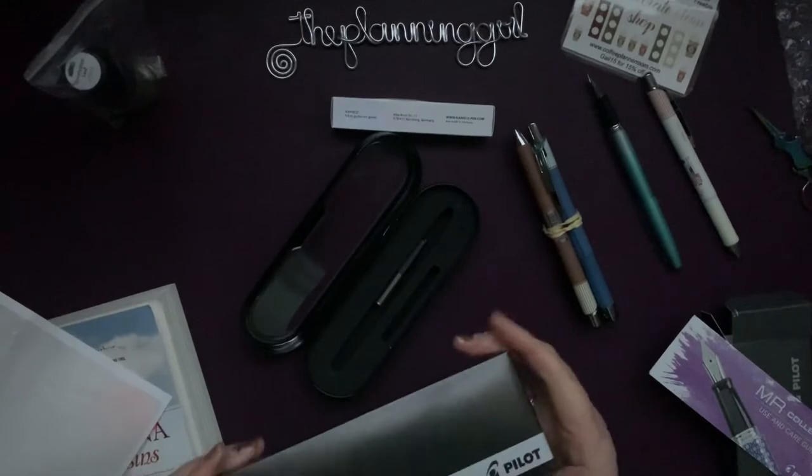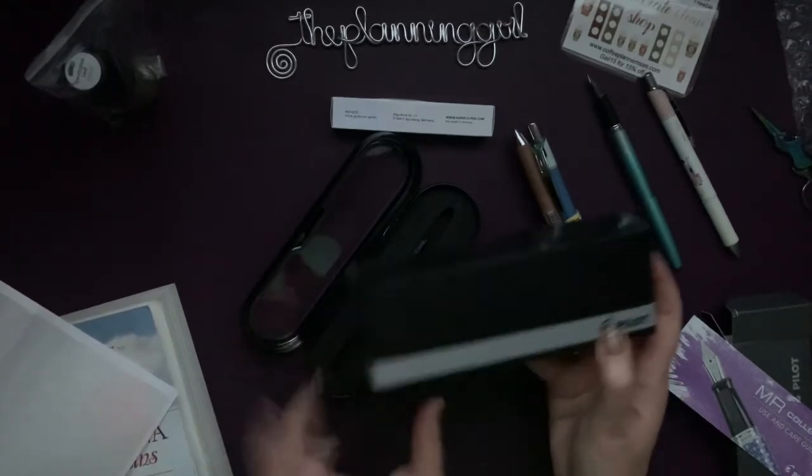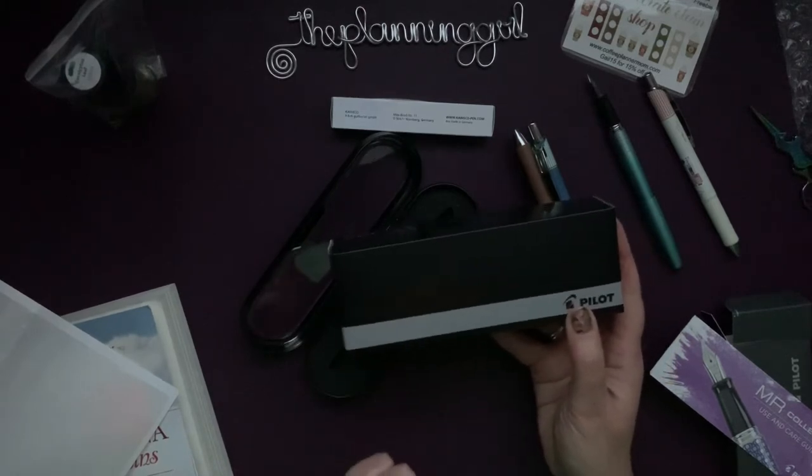While that ink is coming out, I also got the Kaweco Collection Sport fountain pen in iridescent pearl. The cat just let herself in. And this is the Pilot Cavalier fountain pen in marbled black and blue, fine nib - this is husband's, I better not open that.